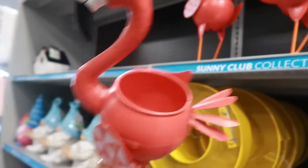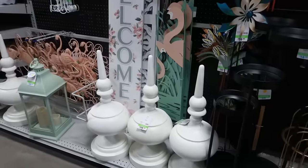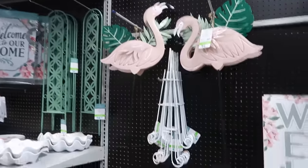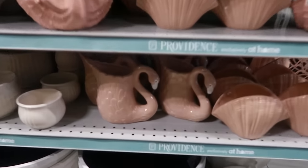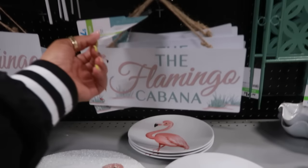So this stuff was the Sunny Club collection. Then you get into the flamingos. My question to you guys is, are you still on board with the flamingos? Or should they retire like the gnomes? Because we just spoke about the gnomes retiring. I kind of feel like that with the flamingos too — what do you guys think? Let me know. Because there is some more flamingo stuff right there — look at that. The pink bows, plates, the Flamingo Cabana.